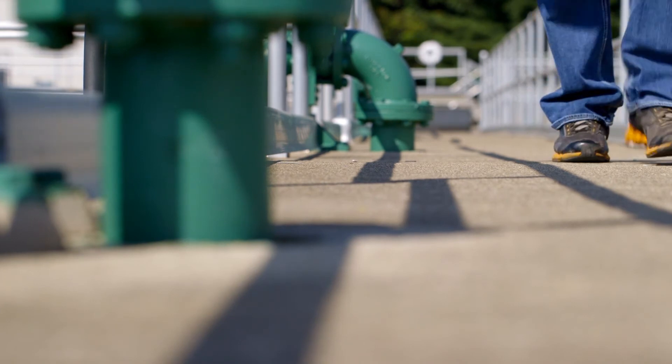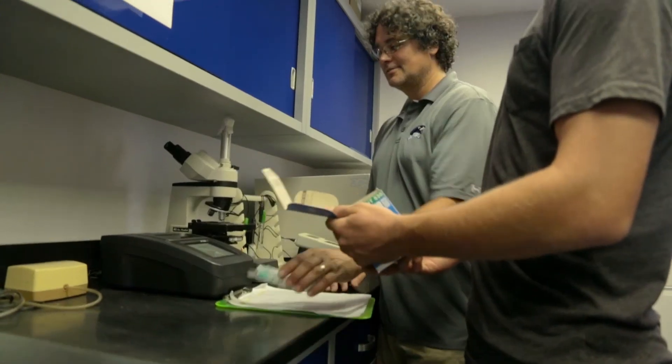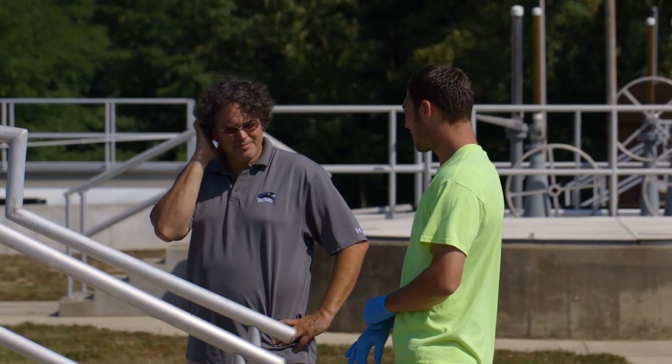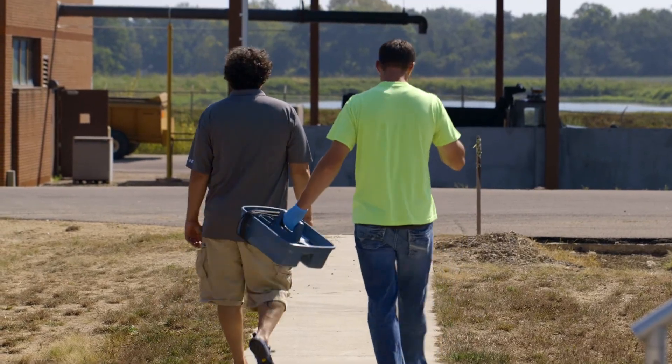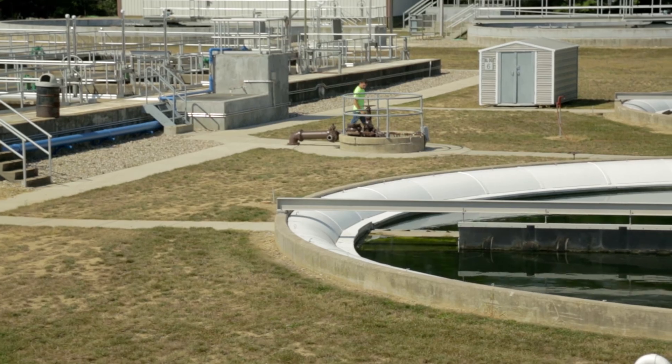This really gives an opportunity to take what you learn in a classroom and apply it to a real-world application. Basically, all of the biological factors — the knowledge that you've accumulated over the last four, or for me six years — I'm able to put into place and use here. It really works well, especially if you take classes that can relate to wastewater, such as stream ecology, limnology, or any type of class that has to do with water quality. It really has a real application in this career field.